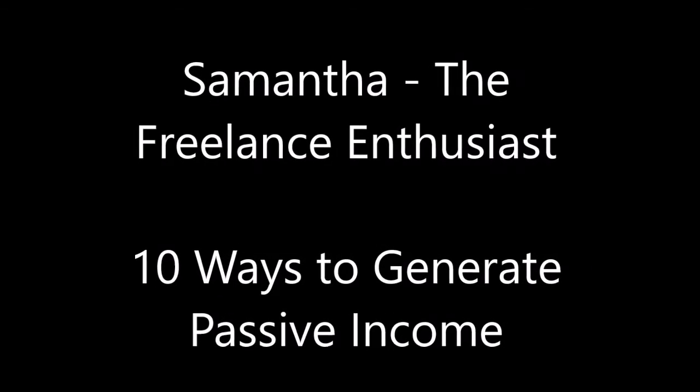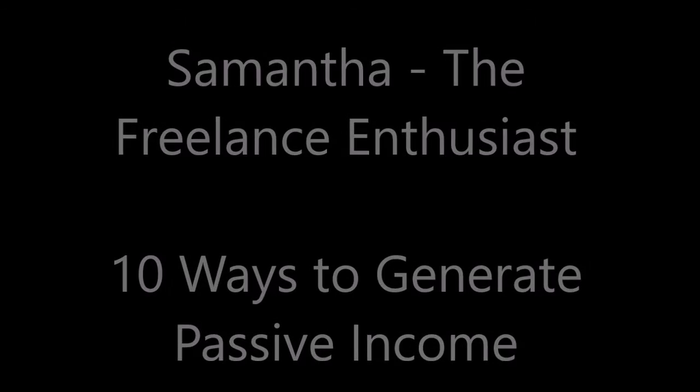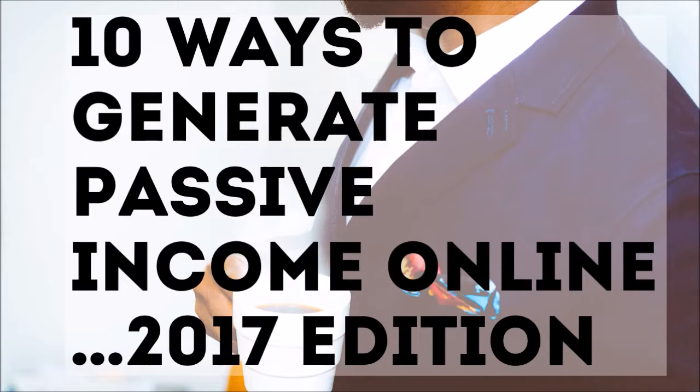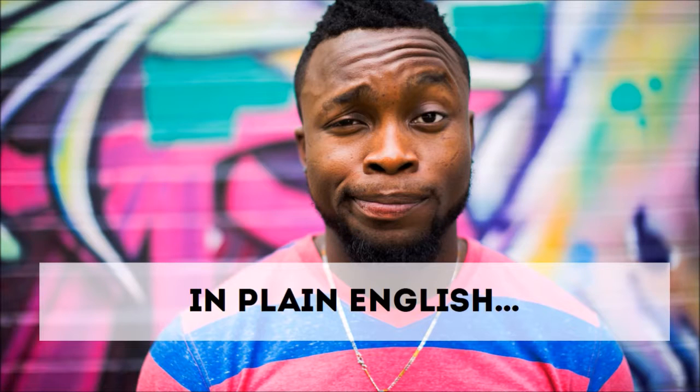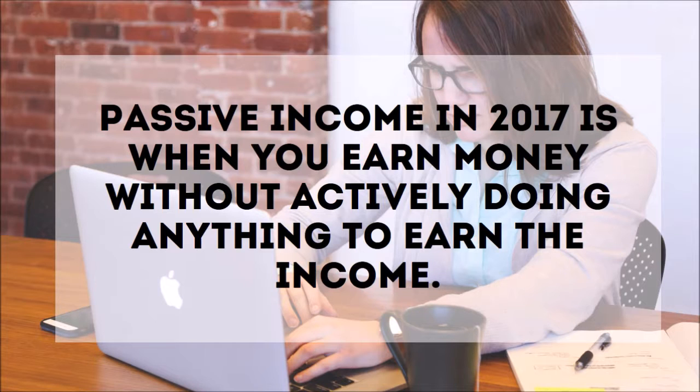Hey guys, it's Samantha the Freelance Guru. Today I want to talk to you guys about 10 ways to generate passive income online — the 2017 edition. What is passive income? Passive income are earnings an individual derives from a rental property, limited partnership, or other enterprise in which he or she is not materially involved. From Investopedia 2017, in plain English, passive income in 2017 is when you earn money without actively doing anything to earn the income.